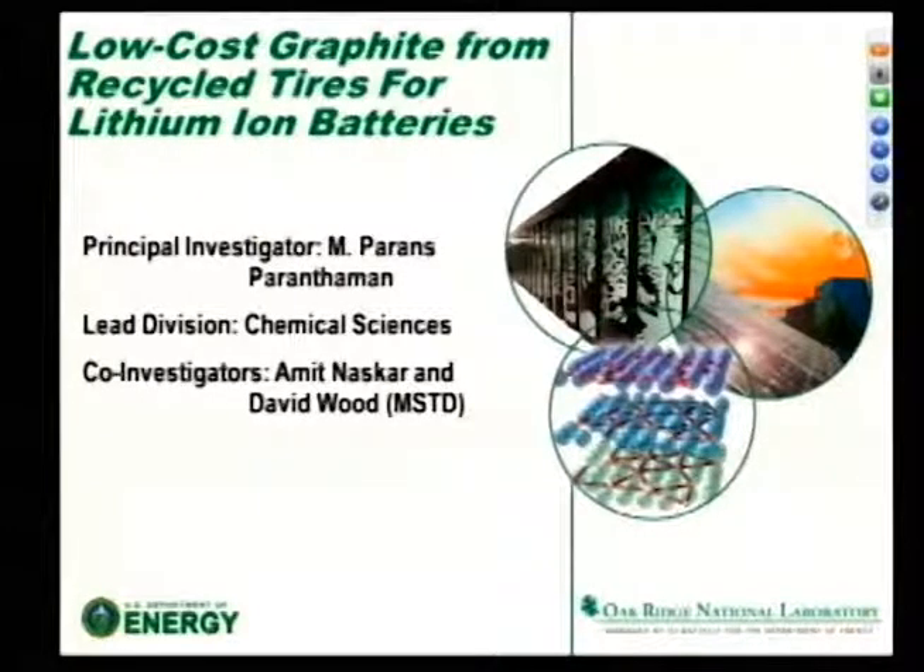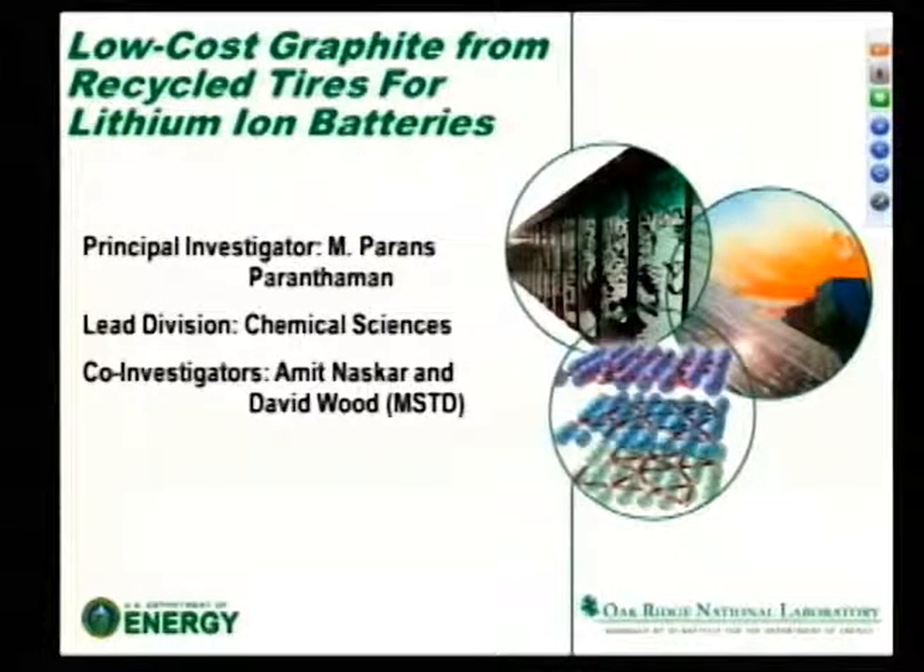We demonstrated its use as graphite anodes for lithium-ion batteries, and we are working with David Wood for demonstrating in a large battery. For the licensing agreement, you can contact Alex Ditrana.